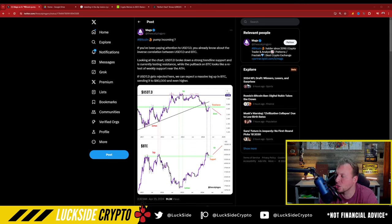If you've been paying attention to the USDT dominance, you already know about the inverse correlation between that and BTC. Looking at the chart, USDT dominance broke down a strong trendline support and is currently testing resistance, while the pullback on BTC looks like a retest of weekly support near all-time high. If USDT gets rejected here, we can expect a massive lag in BTC, sending it to 80K and even higher.